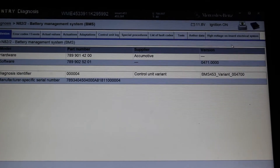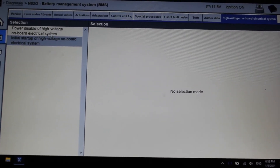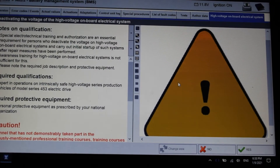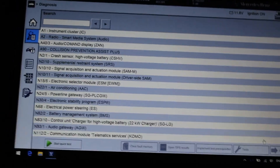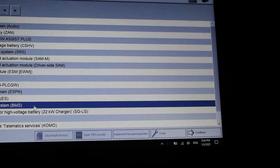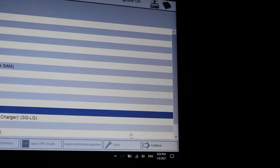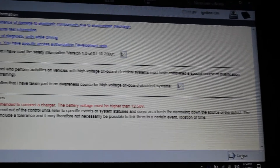After removing the high power plug, go to 'Power Disable of the High Voltage On-Board Electrical System' in Xentry and confirm it. After that, go to the update mode. To update the BMS you will do the quick test and navigate to the Battery Management System. Continue, continue, continue.